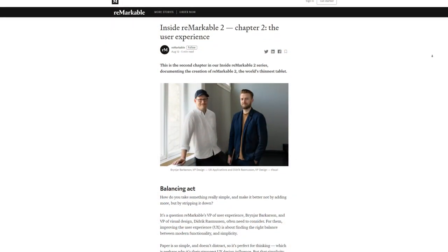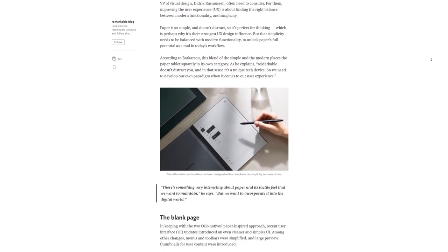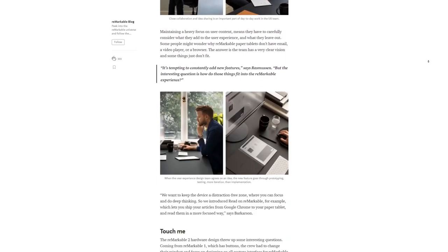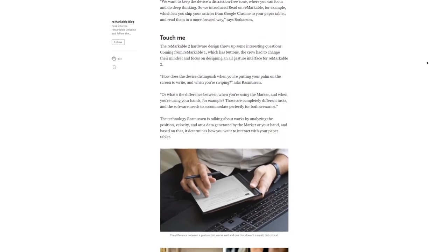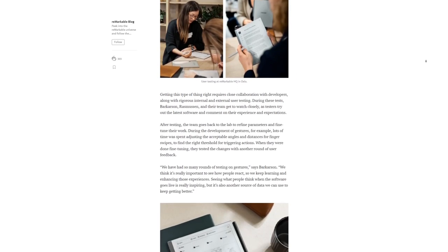I think the article is a breath of fresh air, especially when compared to chapter 1. This is more in line with what Remarkable 2 users are interested to hear. The members of the team responsible for designing and developing the user experience on the Remarkable 2 are talking about their vision, where they come from, where they are, and what they are going towards.